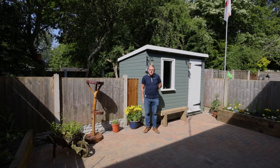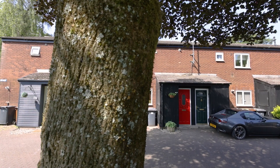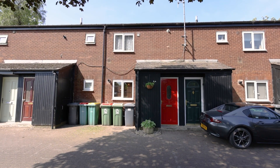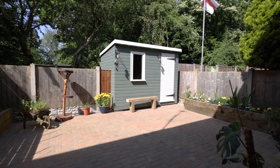Hi, it's Nick Reid again, your personal estate and letting agent. I'm here to introduce to you this fantastic property, ideal for somebody trying to get on the first rung of the property ladder. It's a spacious ground floor apartment in Ingle, with the unique benefit of a really lovely garden that's not overlooked at the rear.